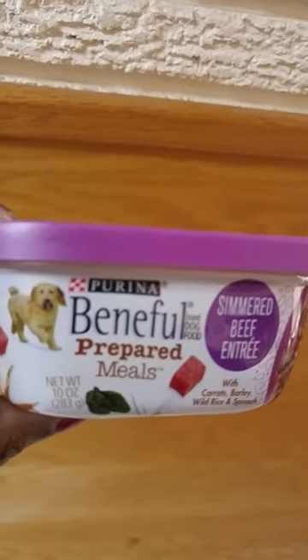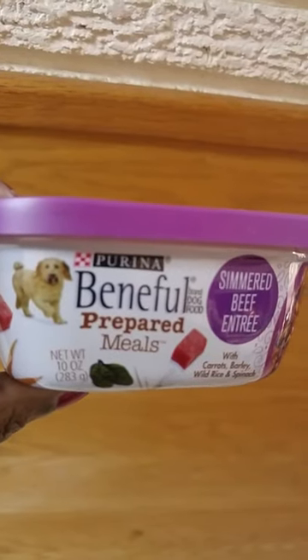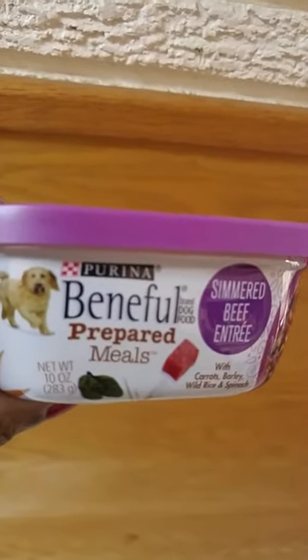Hi everyone. Today Frosty will be trying Purina's Beneful prepared meals. Let's see how he likes this one.